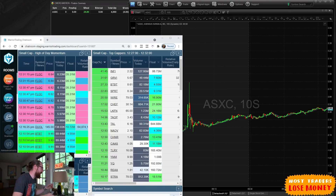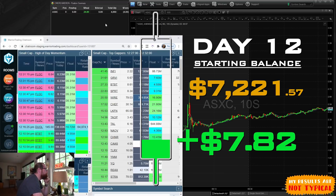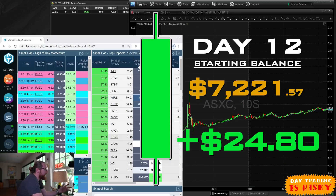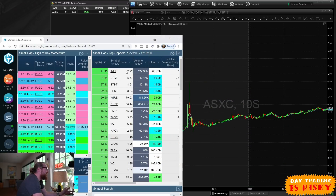Alright everyone, so today is day 12 of the small account challenge and I'm sitting up $24.80. I'm not going to keep trading today. Unfortunately we didn't have a great gap scanner today — INFI's float was too high.